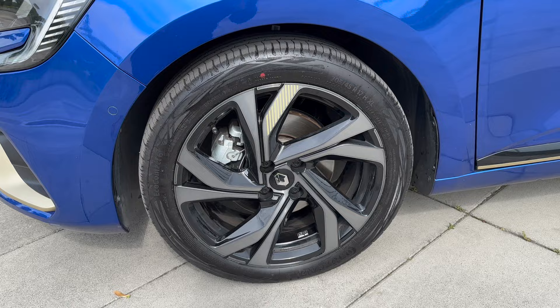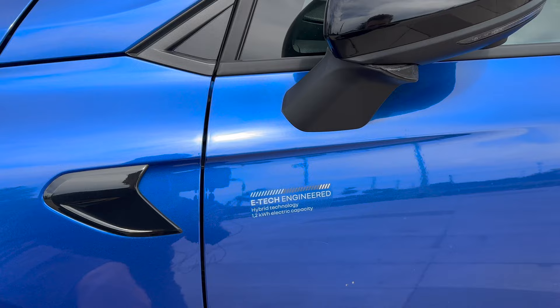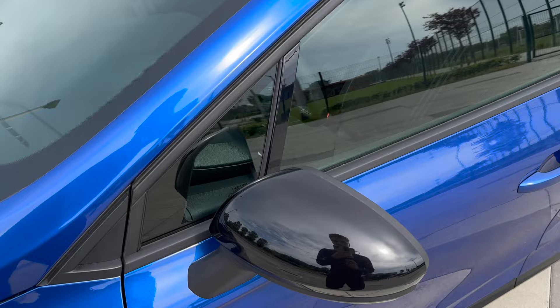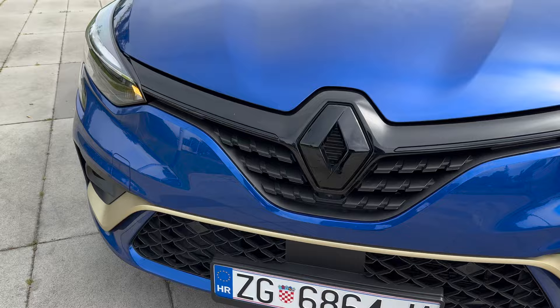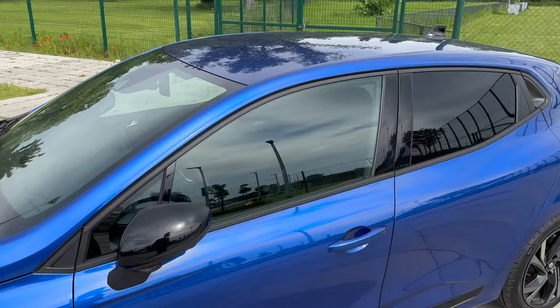We have black accents and on the driver door there's an E-Tech Engineered sticker - hybrid technology. Inside is a 1.2 kWh battery. The car has keyless entry - when I move away it locks itself. We have black metallic contrasting mirrors, a long turning signal, and a 360 camera. The front camera is cleverly placed under the badge, blending in so you don't notice it at first.